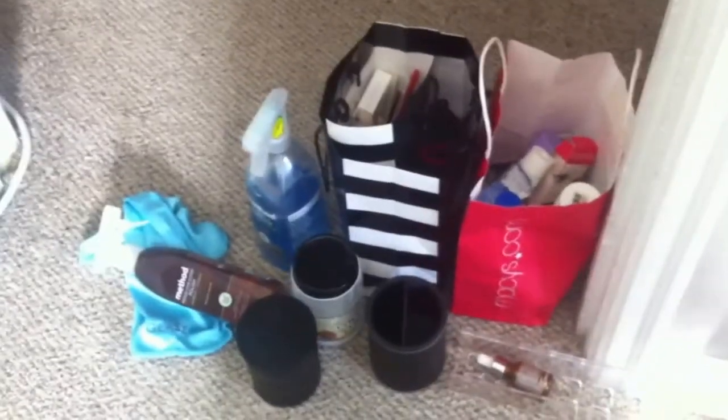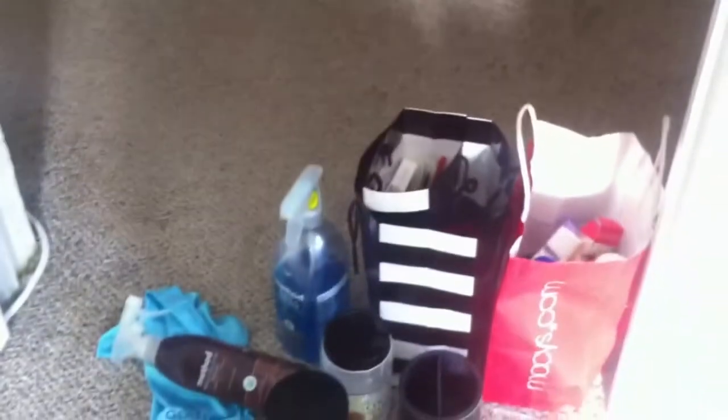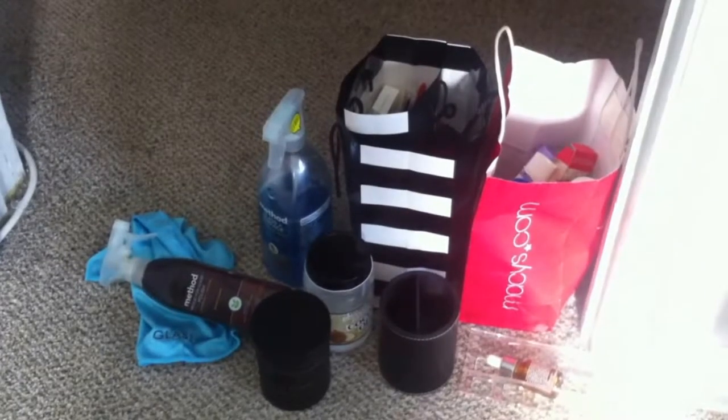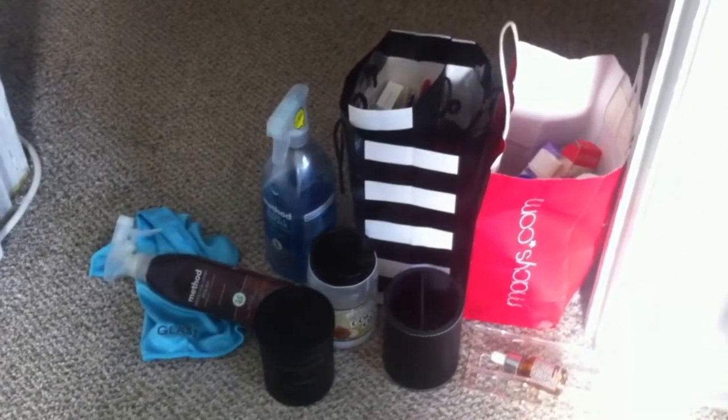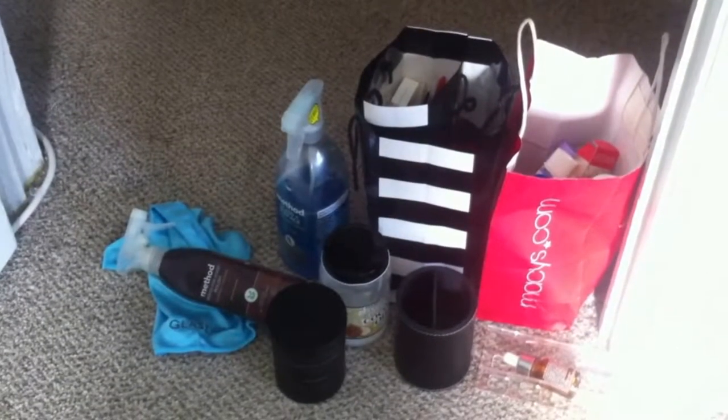I cleaned up everything. Over here is the stuff that didn't make the cut — a lot of it is trash and empties, and some cleaning supplies I used. Not a lot, but some of it isn't trash; I just need to move it somewhere else.